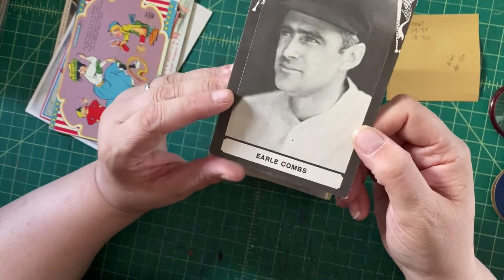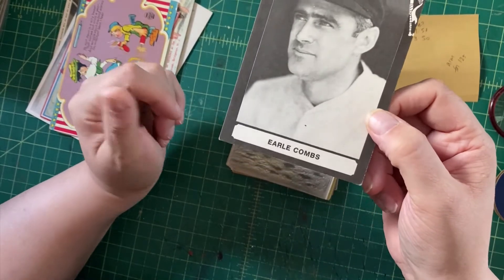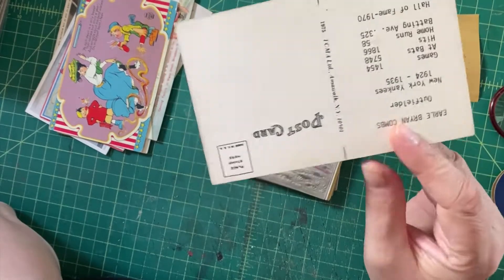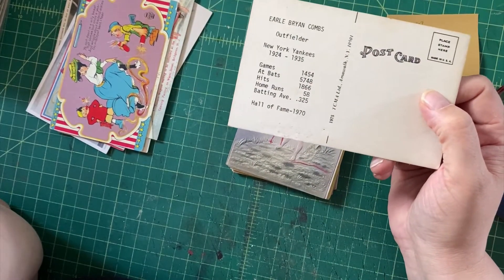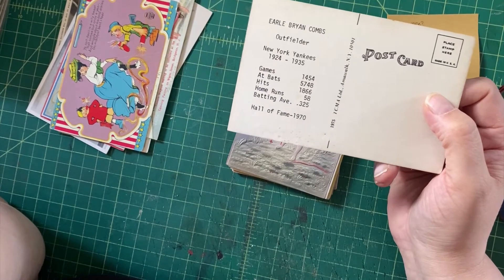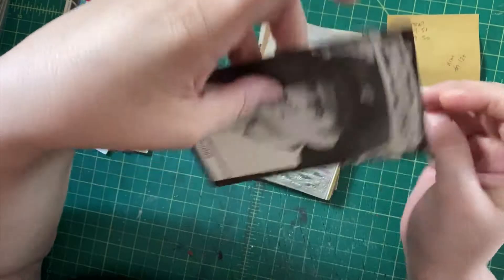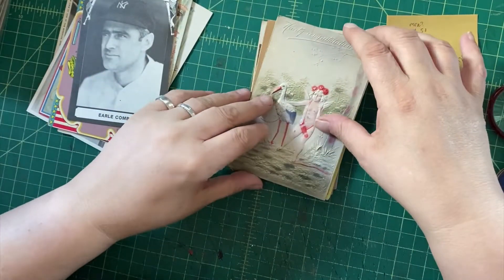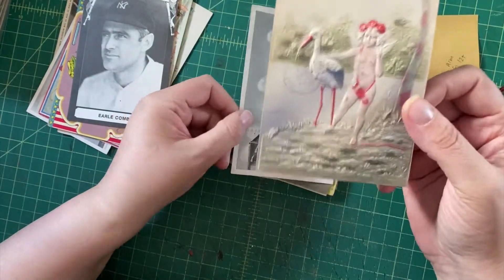Here we have another one of these — if you saw the earlier video, this guy is an actual Yankees player, unlike the other card which was an umpire. So I think he might be worth a bit more. He was an outfielder in the '20s and '30s; there are his stats — he's in the Hall of Fame. But this card is from the '70s, so we'll see how we can do.